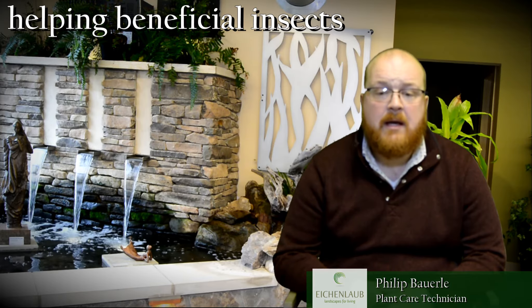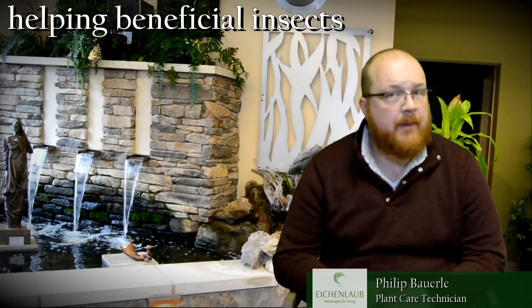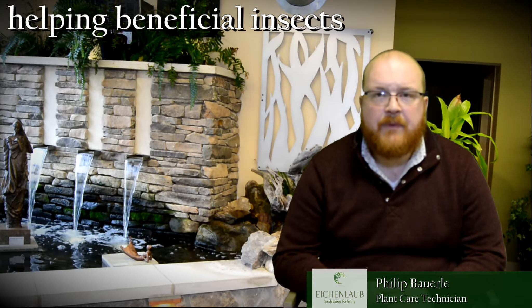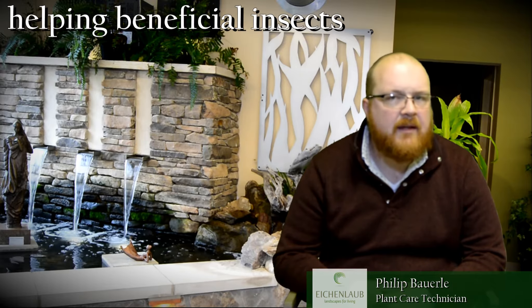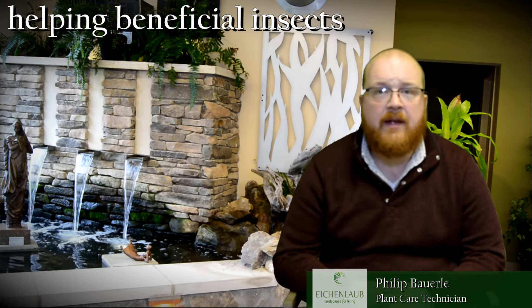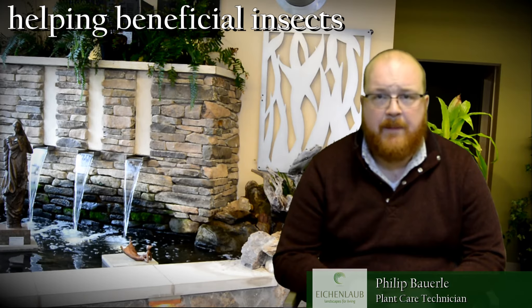Another important thing to help beneficial insects in your garden is to be judicious in spraying of pesticides, and especially spraying when insects are less active, or spraying those pesticides that have less residue or residual activity.